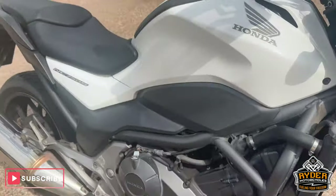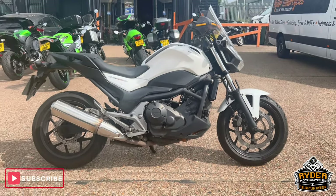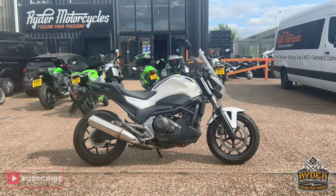A good commuter bike for someone. If you would like to know any more about the bike or would like to view it, it is at Riding Motorcycles, Castle Road.